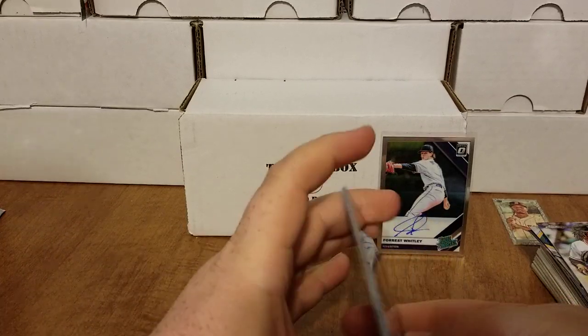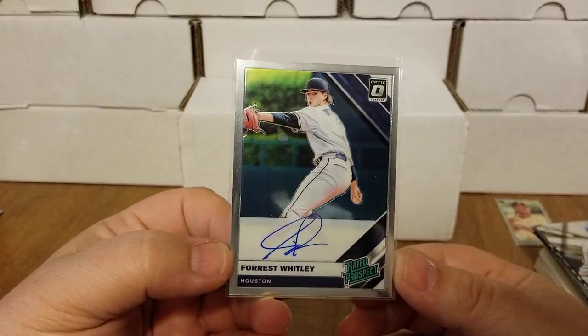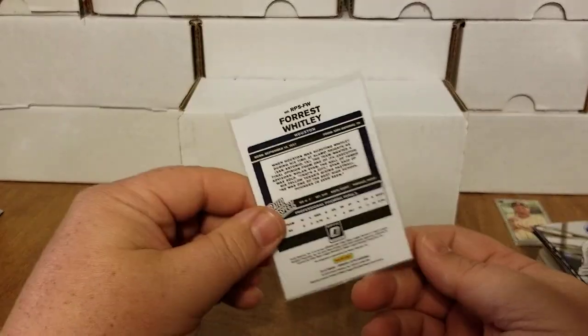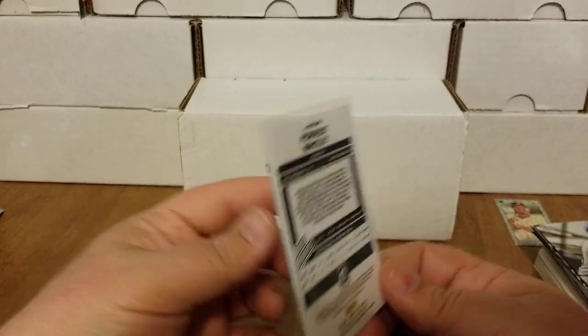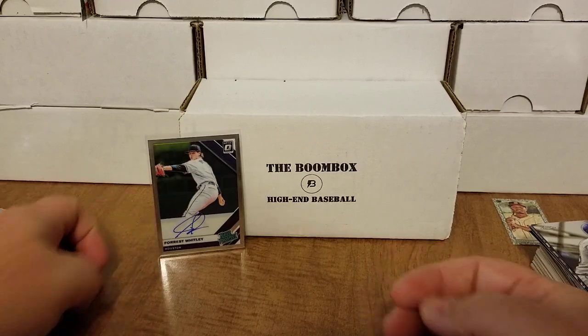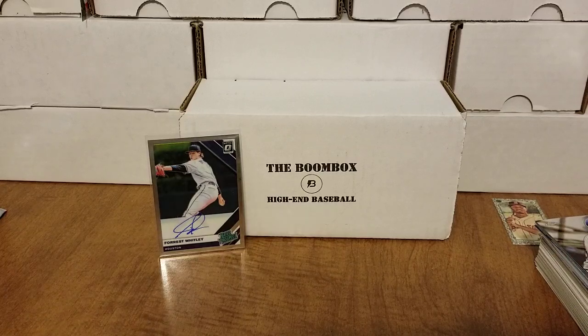So there you guys have it — that is my 2019 September high-end baseball boom box, and we keep the streak going. We did get a nice rated prospect Forrest Whitley on-card auto, just the base card but I will take it. I believe he's pretty talented and highly regarded in the Astros system. As always I appreciate y'all tuning in and checking out the content — hope y'all have yourselves a wonderful day, later!